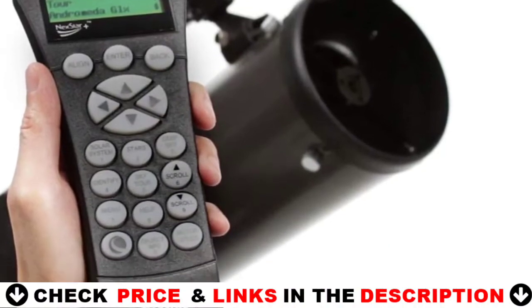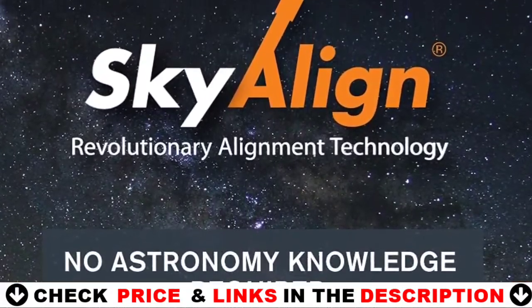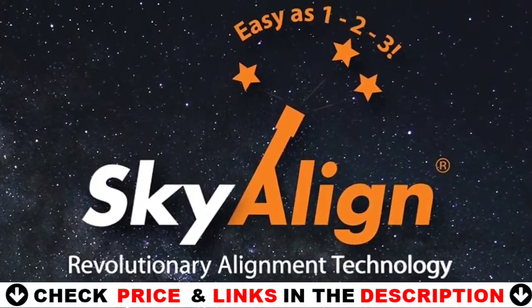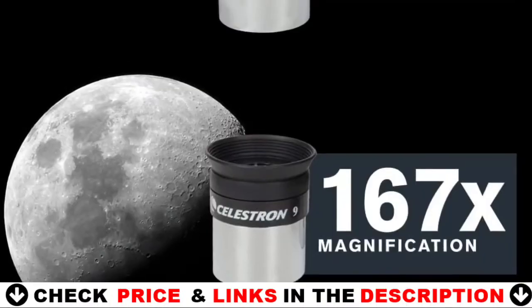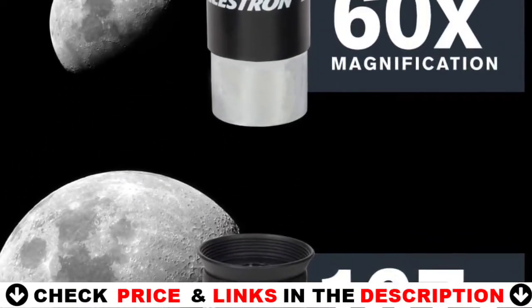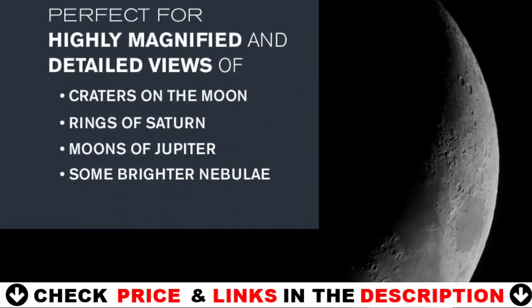Celestron's proprietary Sky-Align procedure has you ready to observe in minutes. Simply center any three bright objects in the eyepiece and the NexStar SLT aligns to the night sky, ready to locate thousands of objects. The NexStar 127SLT computerized telescope includes a free download of one of the top consumer-rated astronomy software programs for an interactive sky simulation.